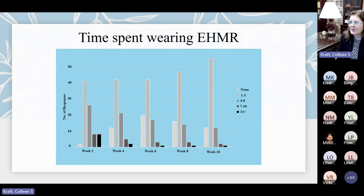Individuals spent varying amounts of time wearing the EHMR. Some enrolled participants did not wear it at all, while most wore it one to three hours, tapering off. We did have some individuals who wore it for greater than 11 hours, which would be a significant amount of time wearing that mask.